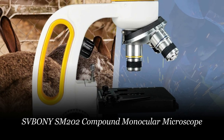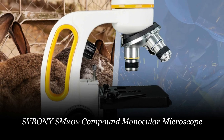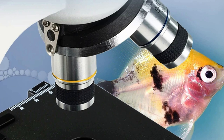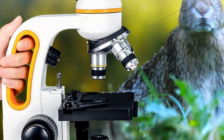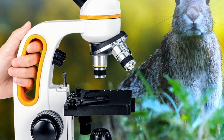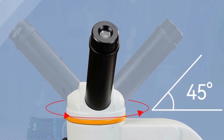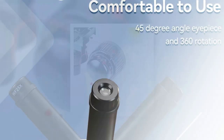Number 3: Spony SM202 Compound Monocular Microscope. The Spony SM202 is a powerful and versatile instrument tailored for adults, students, and laboratory enthusiasts. Offering magnifications from 40x to an impressive 2000x, it allows for detailed exploration of cell structures and microorganisms. Equipped with a dual LED lighting system, both upper and lower illumination sources ensure bright and well-illuminated specimens. The microscope features objective lenses of 4x, 10x, and 40x, coupled with WF10x and WF25x eyepieces for enhanced viewing comfort.